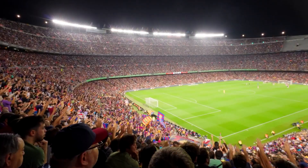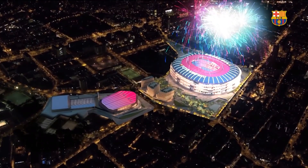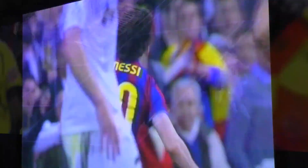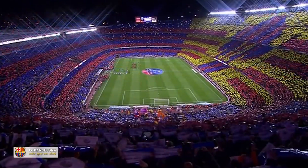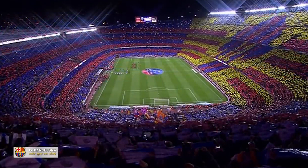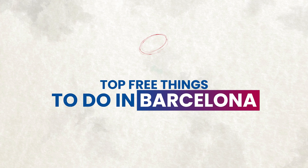Bonus tip: watch a game at Camp Nou. If you're a football fanatic, you definitely know about FC Barcelona. They play at the iconic Camp Nou stadium and the atmosphere inside is breathtaking — even better if they win. It is not a free thing to do, but it's definitely one of the experiences you'll cherish forever. A general ticket will run you upwards of almost 50 pounds, but it's the type of experience worthy of spending money on.